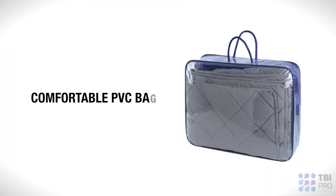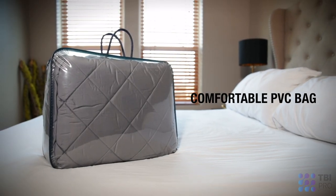Comes in a comfortable and lightweight PVC bag. Each blanket includes a removable cover secured into place with 12 string ties. The cover is soft to the touch and made of 100% polyester.